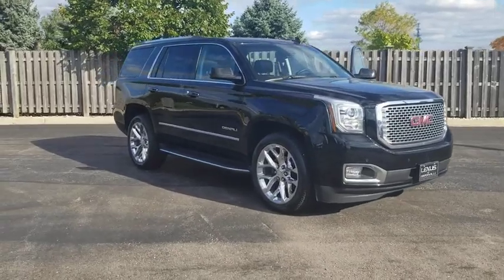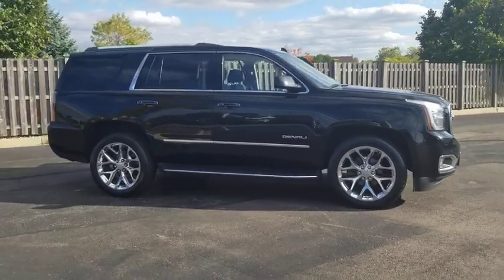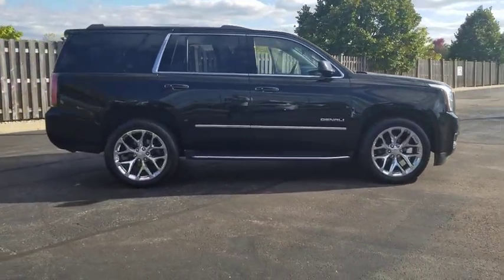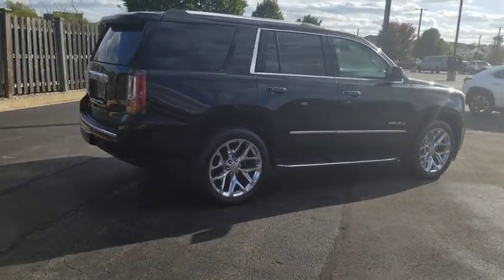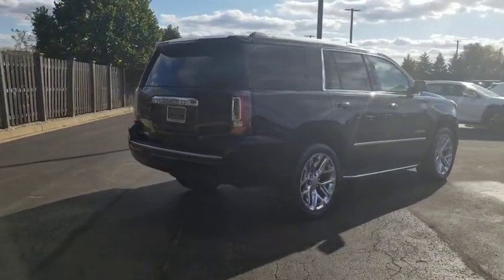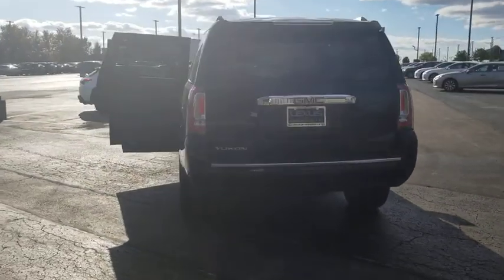Make a great choice today with the 2016 GMC Yukon. Peace of mind comes standard with GMC's powertrain warranty and Yukon's 5-star frontal crash test rating. Boasting a Vortec engine with active fuel management and flex fuel, Yukon is agile and capable.